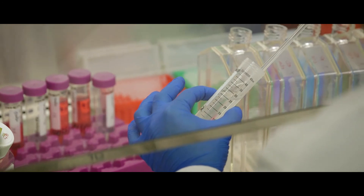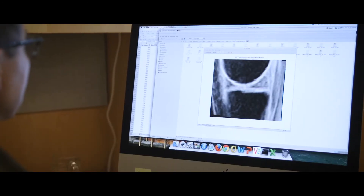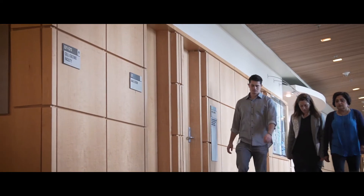We have bioengineers, we have imaging scientists, we have radiologists, we have orthopedic surgeons — everybody sort of works together.